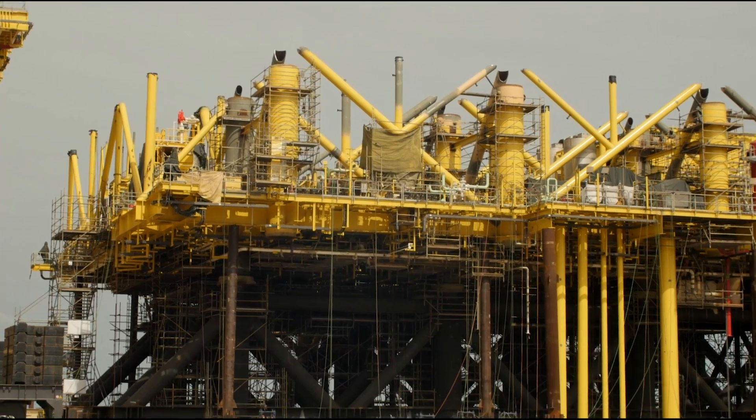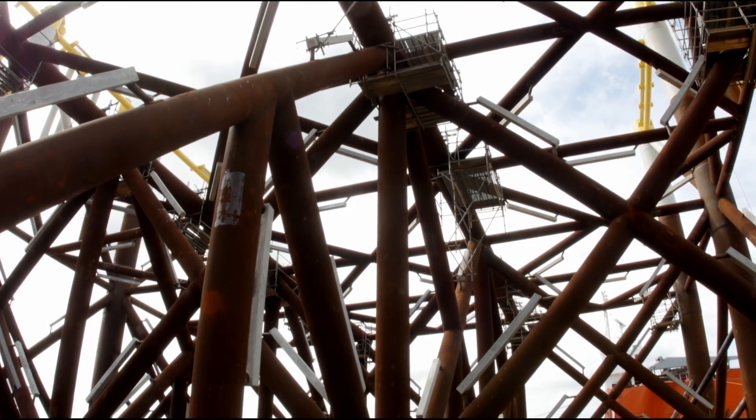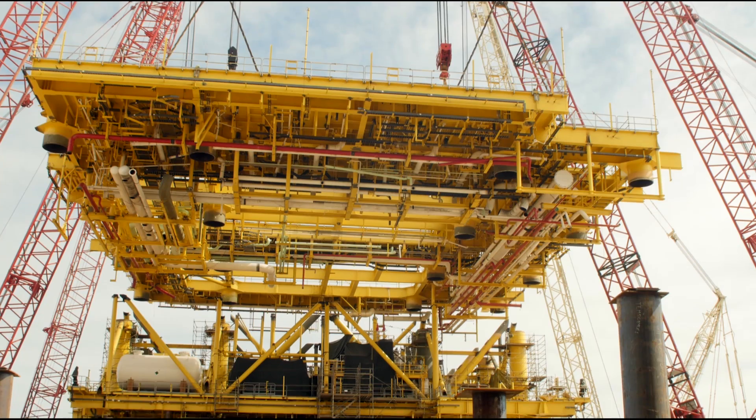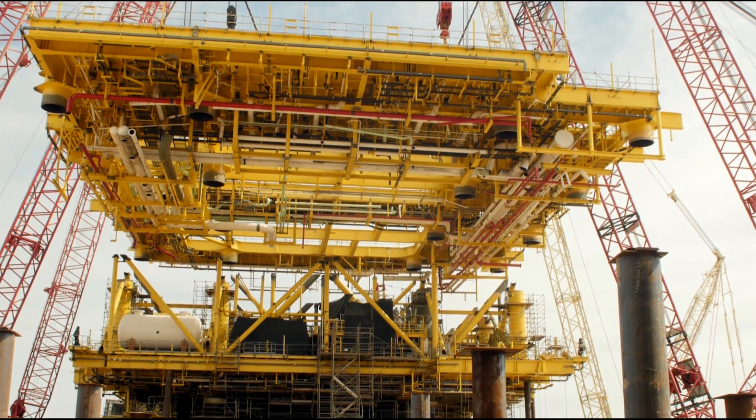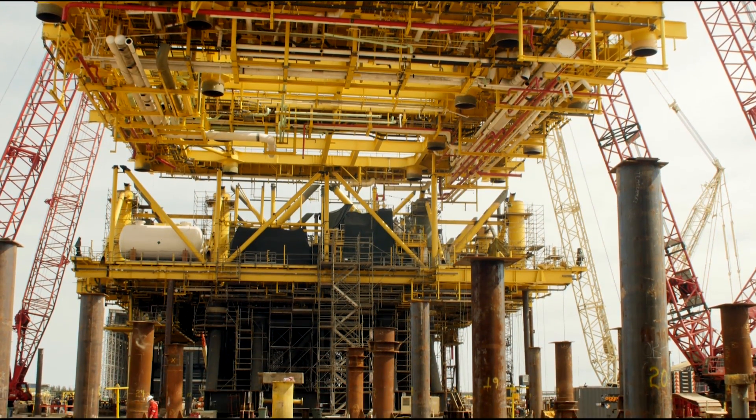Let me tell you a little bit about the platform. The platform is located in an area called Litoral, in front of the coast of Dos Bocas in Mexico. The water depth is around 36 meters. We have a 7,000-ton platform that consists of a jacket and a deck. In the deck we have two main areas: what we call the cellar deck and the main deck.